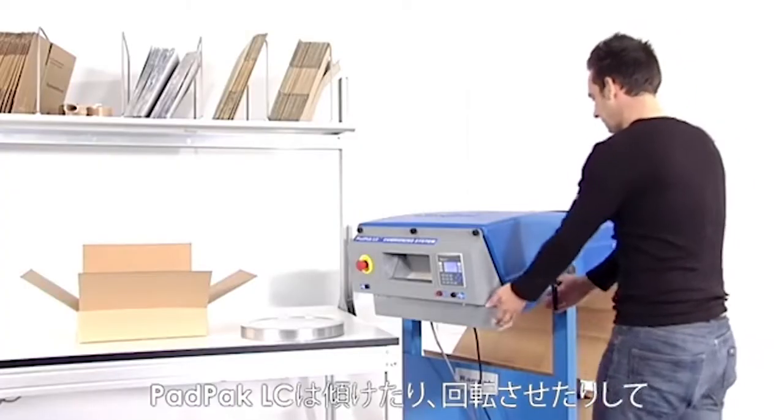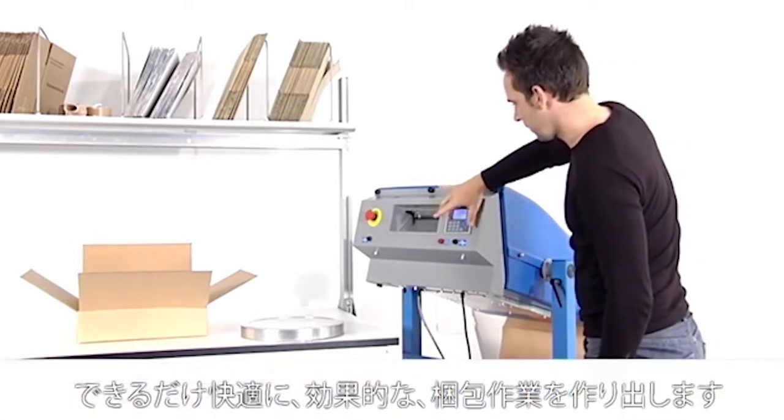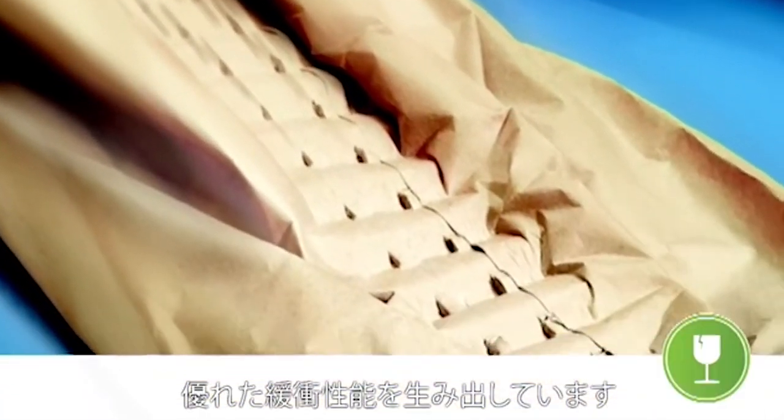The PadPak LC can be tilted and rotated to integrate ideally into the packing environment, for maximum comfort for the user. The unique stitching process creates a pad which offers excellent protective performance.